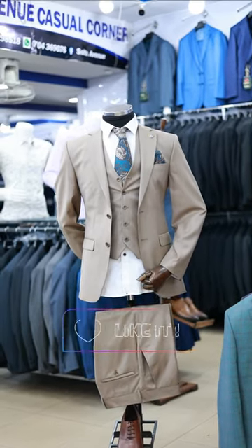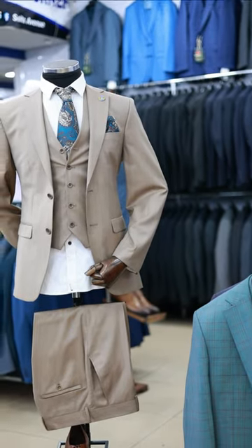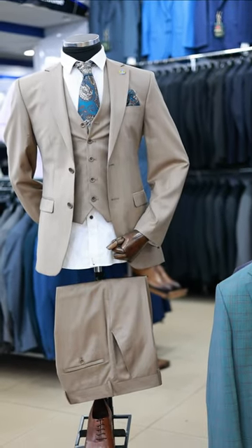Hello gents, welcome to the House of Fashion Suit Savigno. It's Justine on the mic. Today we've come with a cream suit, as you're seeing in the video.